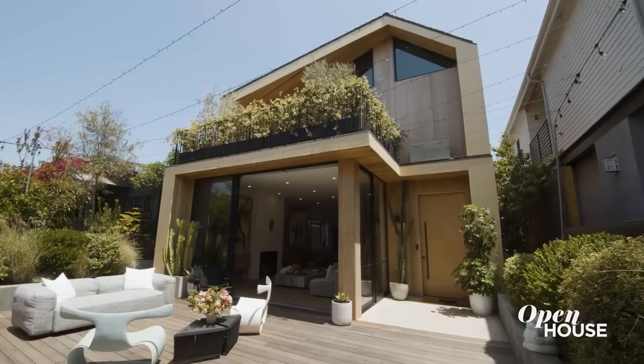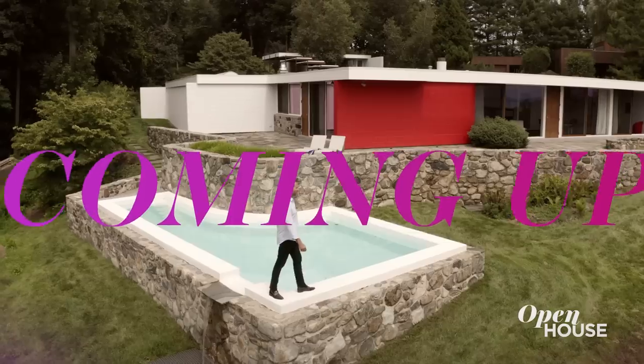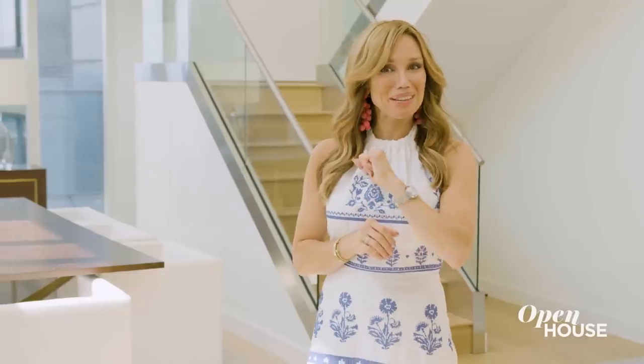Well, that's all I've got for the tour — thank you so much for stopping by. Coming up, we're in Croton-on-Hudson for a look at a modernist masterpiece. Don't go anywhere.